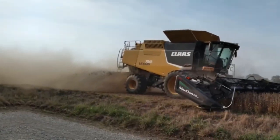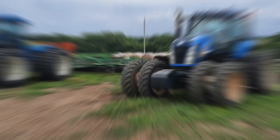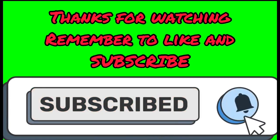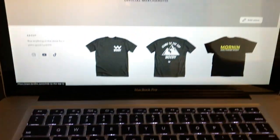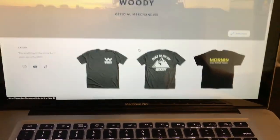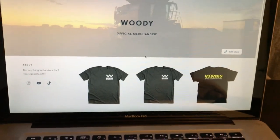Mornin! I wanted to let you guys know that I also have merch and I have about seven shirt designs up on my site. If you want to check it out, it's in the description below.